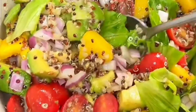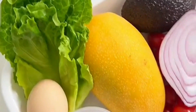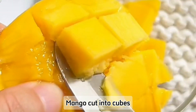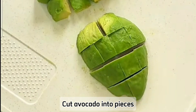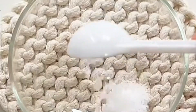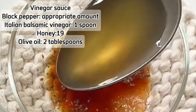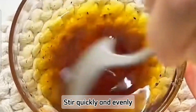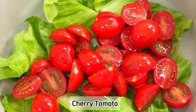Next is the Avocado and Mixed Greens Salad. Avocados are high in healthy fats and fiber, which help control appetite and keep you feeling full. The Mixed Greens provide a variety of vitamins and minerals, making this salad both delicious and nutritious.